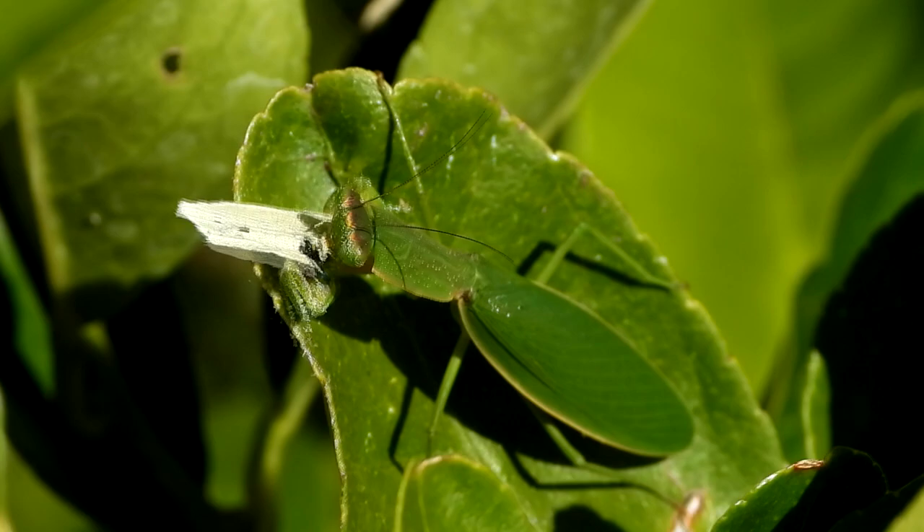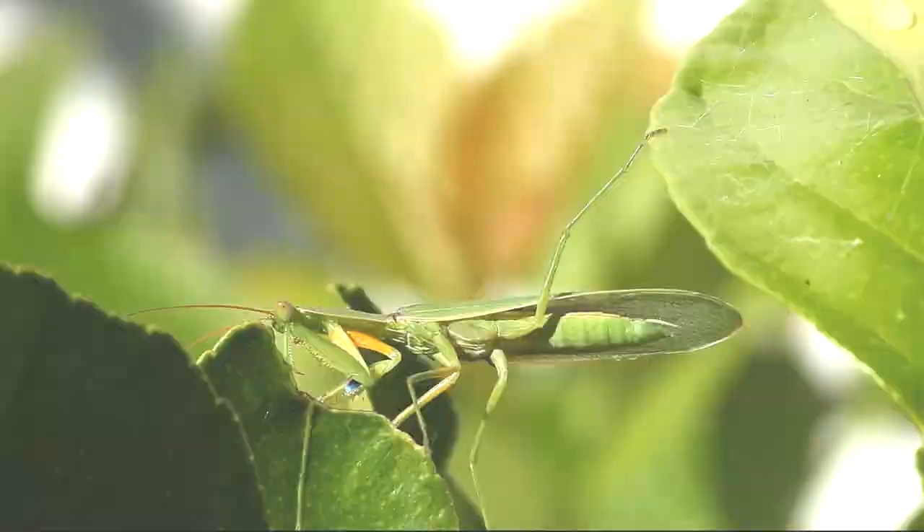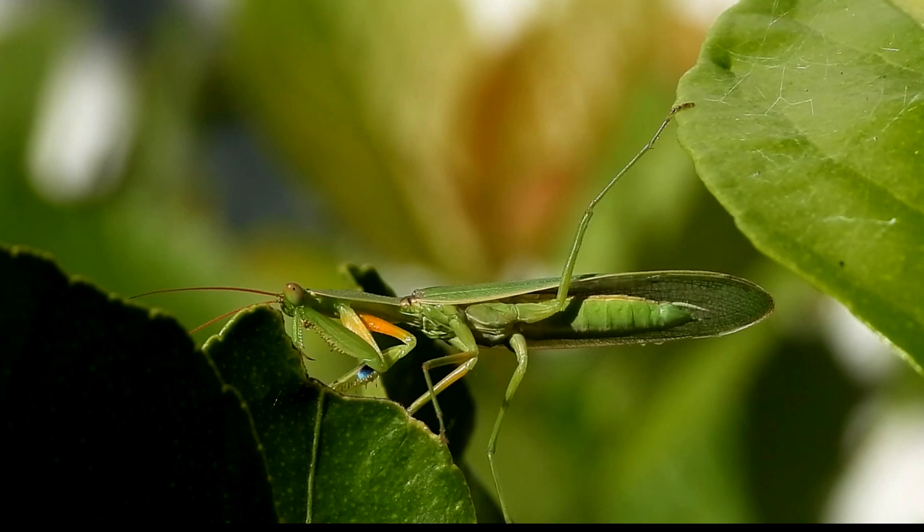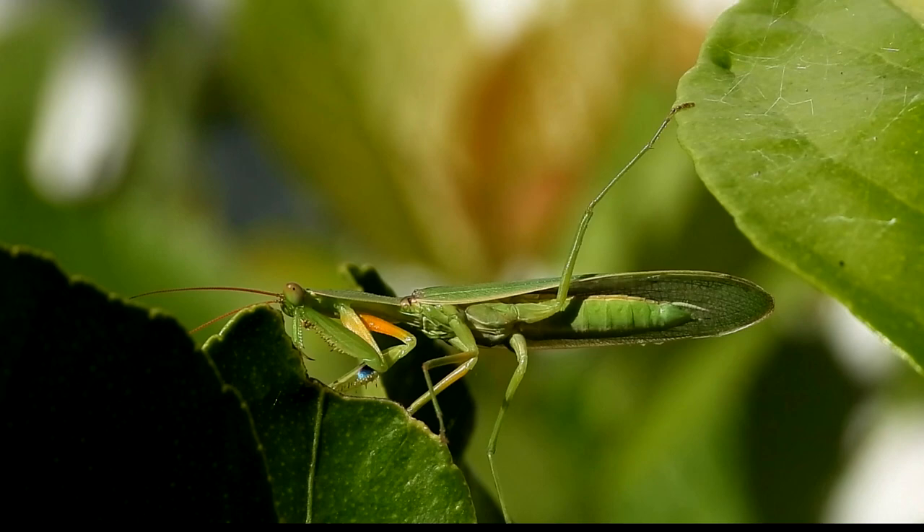This fella is a male New Zealand mantis. He has wings that extend well past the end of his abdomen and has long ginger antennae. Can you see that bright blue and purple patch on the inside of his front legs? Both male and female mantis have that patch, and it's a distinguishing feature for this species.